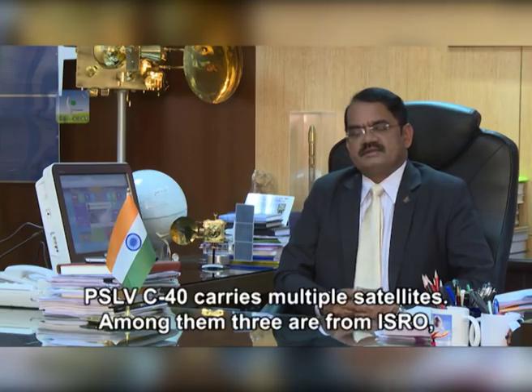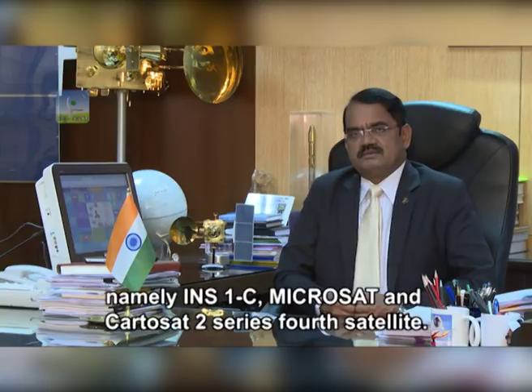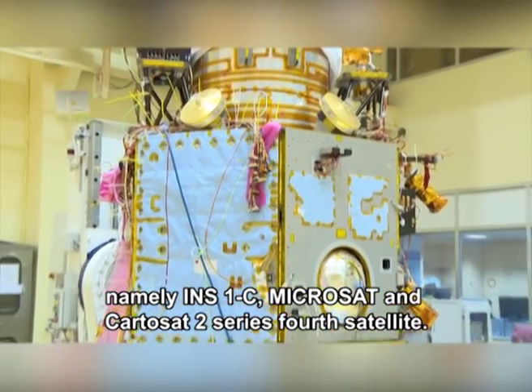PSLV-C40 carries multiple satellites, and among them three are from ISRO, namely INS-1C, Microsat, and the Cartosat-2 series fourth satellite.